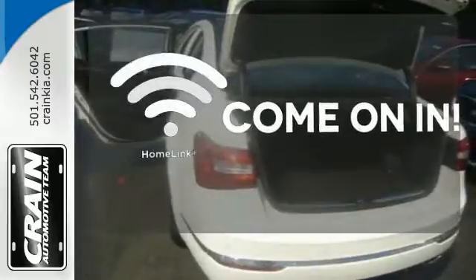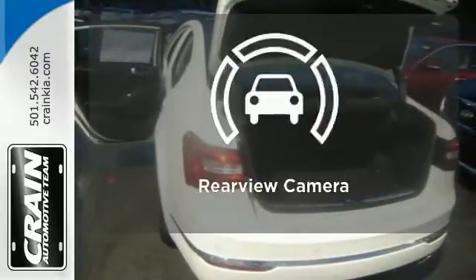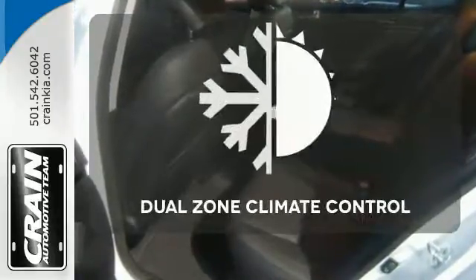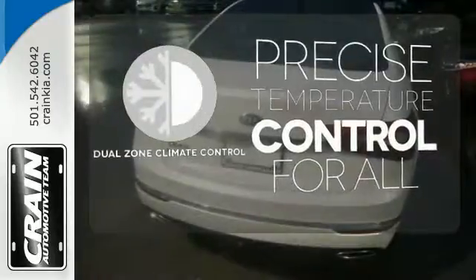Doors open and your path is well lit with Homelink. See objects previously out of sight with a rear view camera. No one will complain about the temperature with the dual zone climate control.